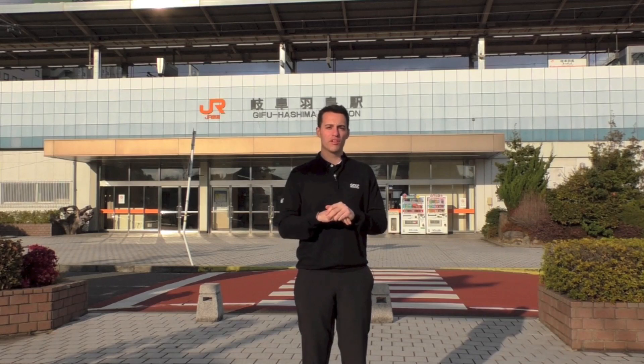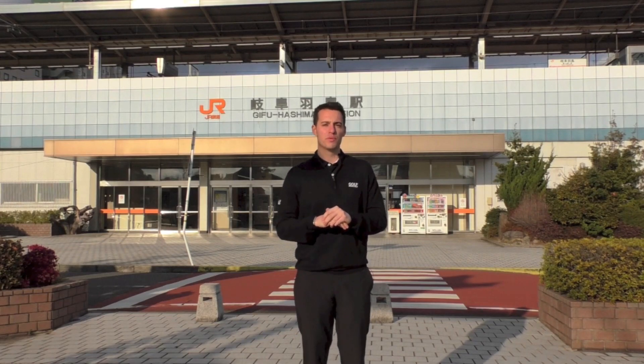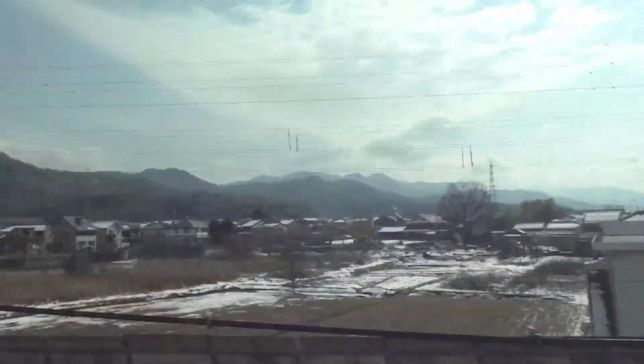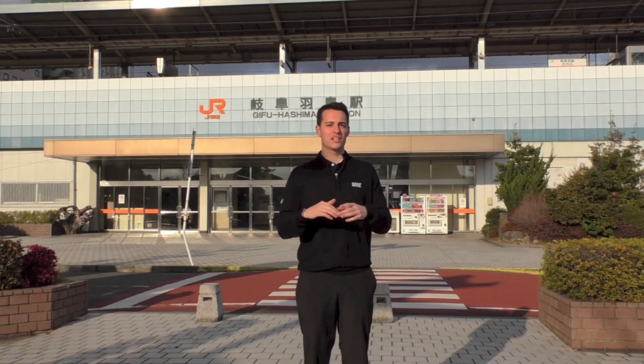Hello, welcome to the fourth and final day of Golf Monthly here in Japan with Mizuno. We've come to the Gifu Hashima train station on the bullet train, about an hour away from Osaka. From here we're going to be taking a short ride to a town called Yoro, which is where the Mizuno Technics Lab is.